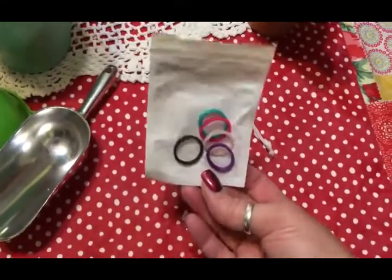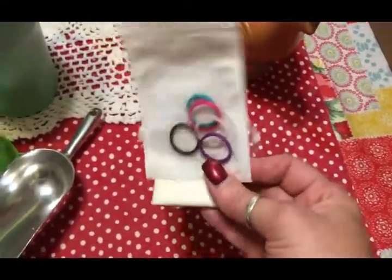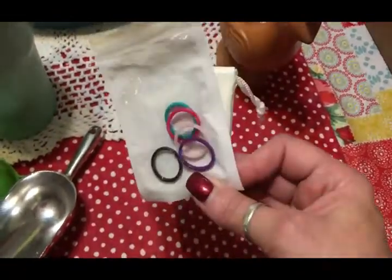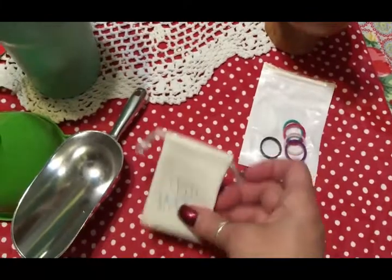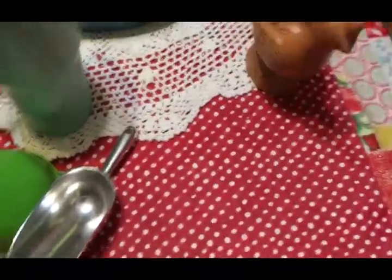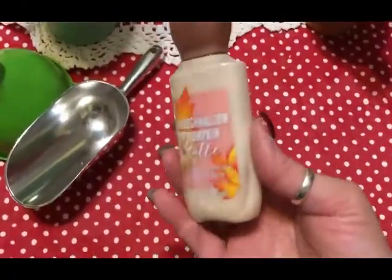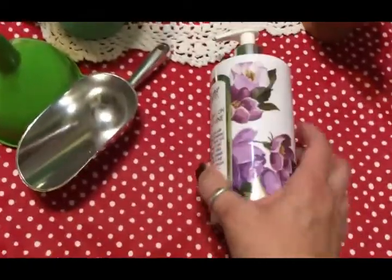These are just some silicone rings that you wear on your fingers. I tried them after seeing other people wearing them — they weren't very expensive, I got them off Amazon. They came in this little bag and I never wear them, I don't really like them, so I'm donating those. There's also some more lotion that I never use, so I'm going to go ahead and donate that too.